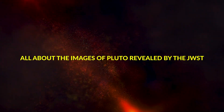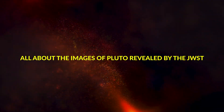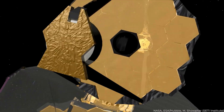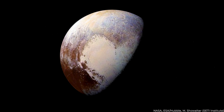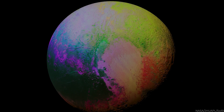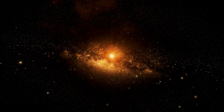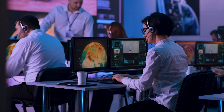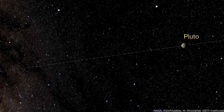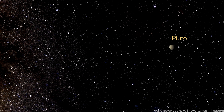All about the images of Pluto revealed by the James Webb Telescope. Are you ready for the James Webb Space Telescope's most detailed image of Pluto yet, as unveiled by the acclaimed physicist Michio Kaku? This isn't just an ordinary space photograph. It's a glimpse into a part of our universe previously veiled in mystery, now rendered in awe-inspiring detail that promises to revolutionize our understanding of the cosmos.